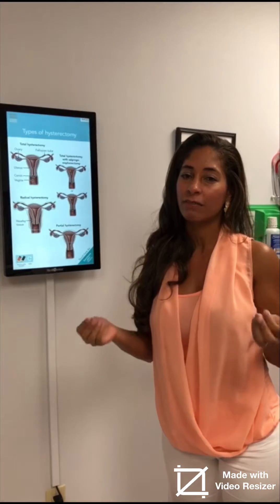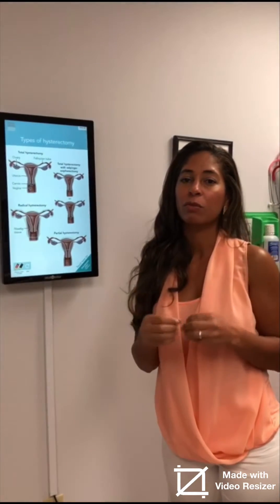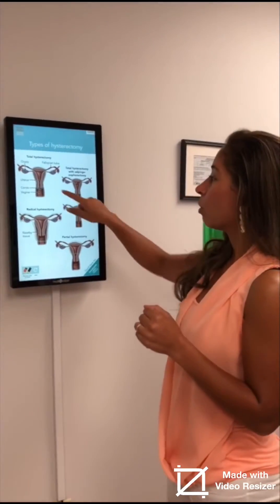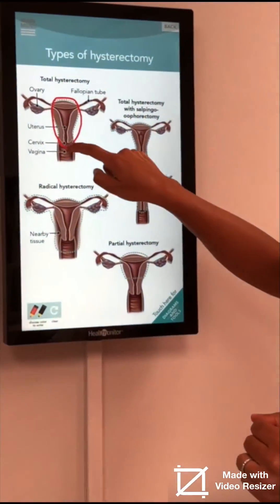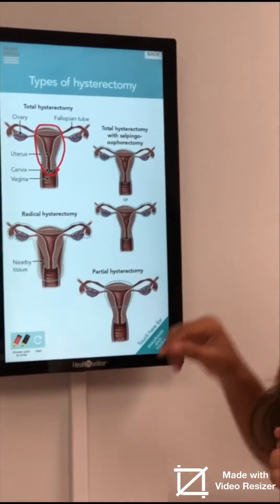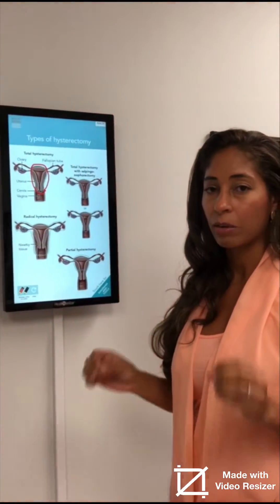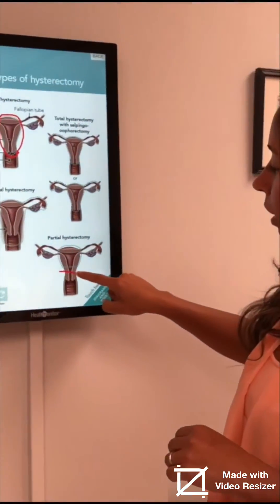There are essentially three different types of hysterectomy. A hysterectomy means removal of the uterus, not removal of the ovaries. The first type is called a total hysterectomy, where the uterus and the cervix get removed. Another type is what we call the supracervical hysterectomy, or a partial hysterectomy.